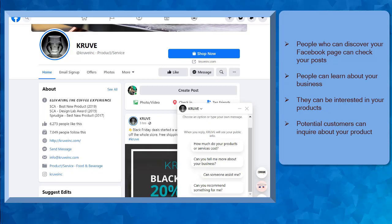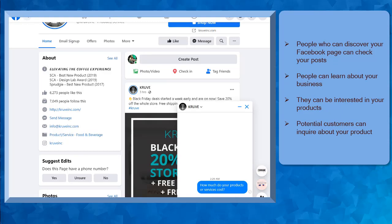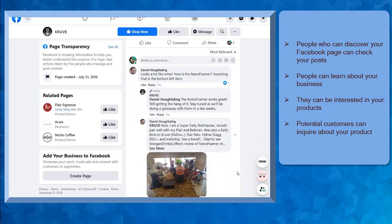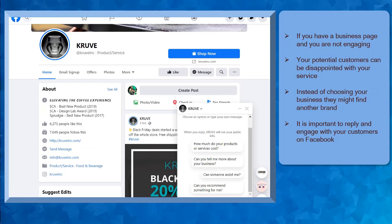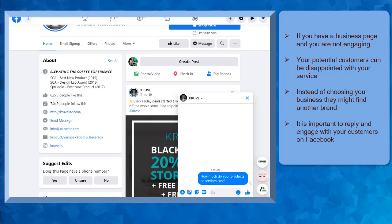When they discover your business, they might inquire about the products that you offer. It is also best to engage with your potential and regular customers on your Facebook page. Make sure to reply to their inquiries in less than 24 hours. This can help build a good relationship with your customers. People want to get instant answers when they inquire about a product on your business page. If you have a business page on Facebook but you are not replying to your potential customers' comments or private messages, they can be disappointed and might find another business offering the same product.